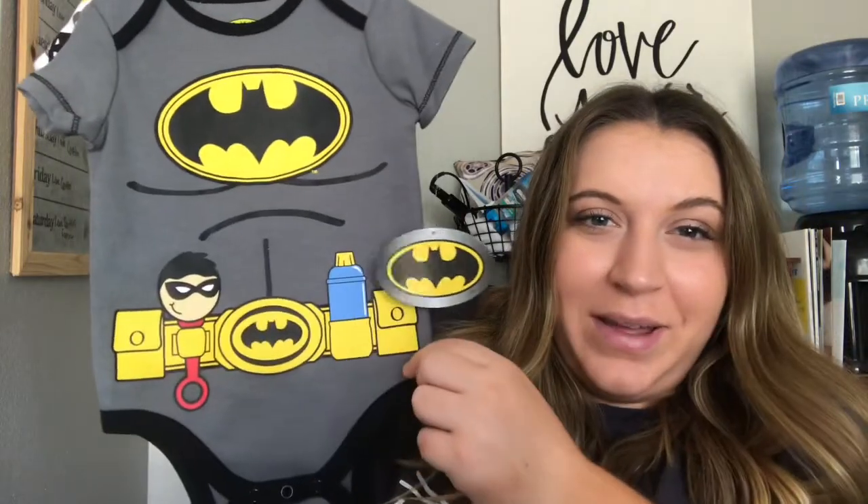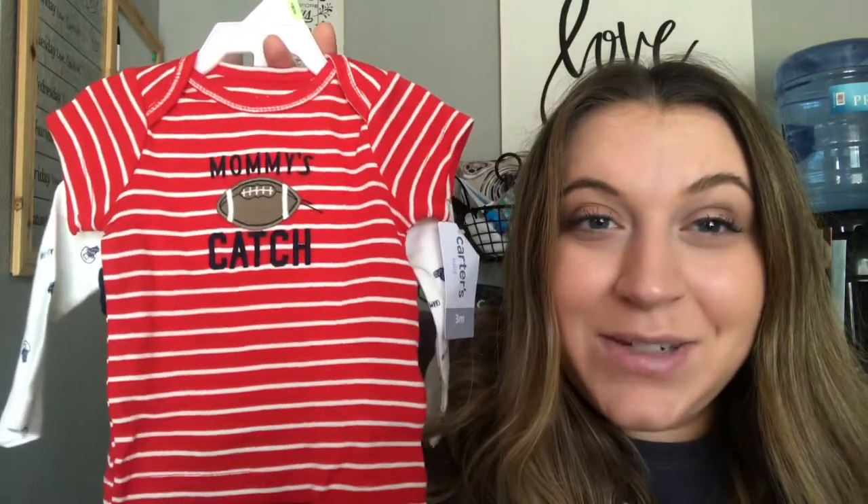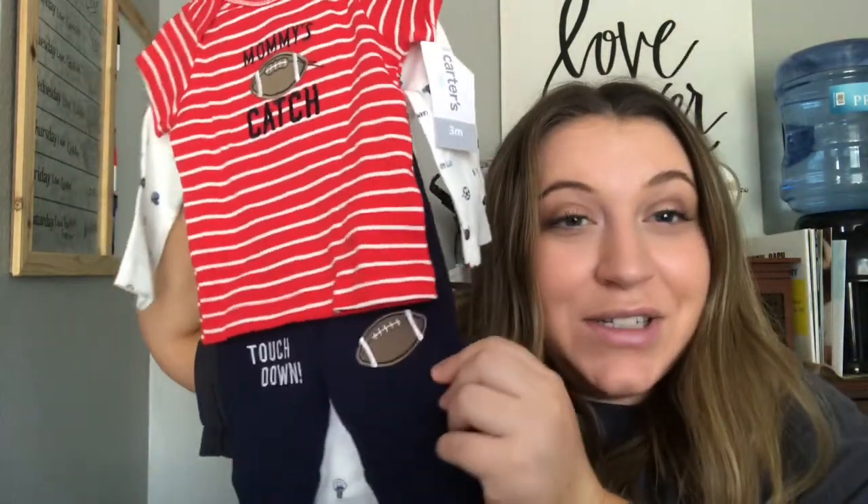Next we got this adorable two-pack of Batman onesies — I love it. The little belt has a rattle and bottle design which is so clever. We also got this one that says 'Mommy's Catch' with a little football, and on the knees it says 'touchdown' — oh my gosh, it's so cute. And then there's a long-sleeve onesie with a bunch of different sports themes. Anything with footballs I've been trying to pick up since Austin played football — it's the theme of his room.